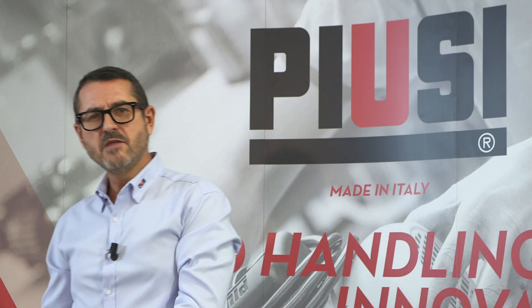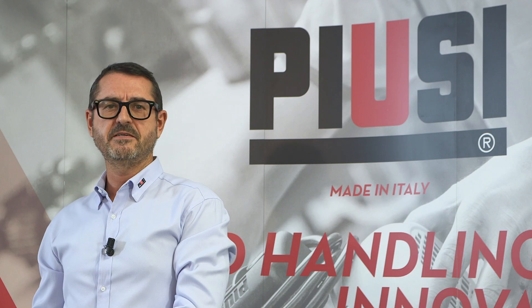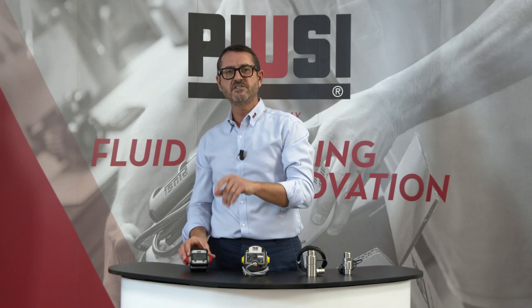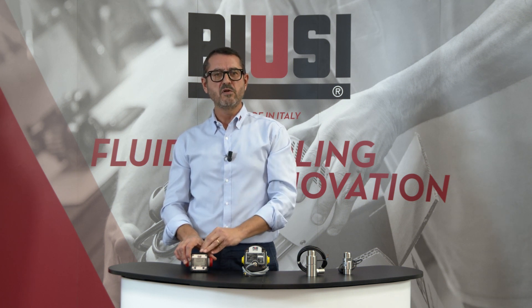It works at 10 bar maximum pressure with a flow rate from 5 up to 120 liters per minute. The LCD electronic board shows a partial of 5 digits and a resettable total. The meter is equipped with 1-inch BSP inlet and outlet, and is also available in a pulse version.